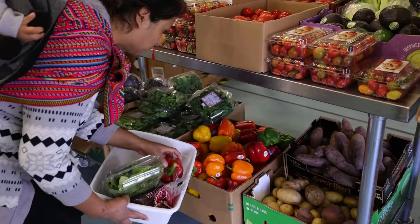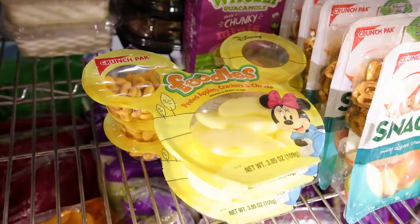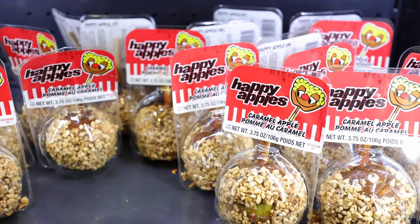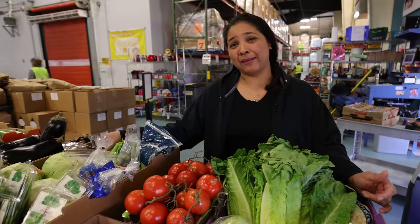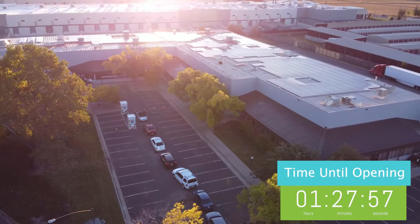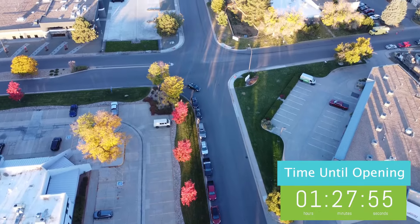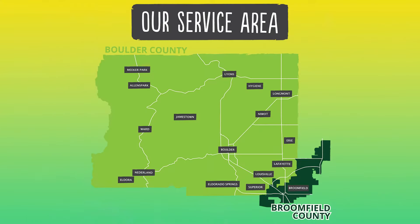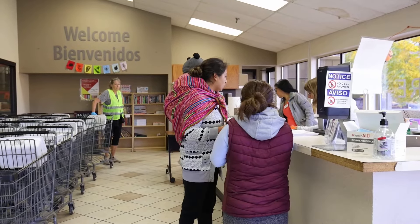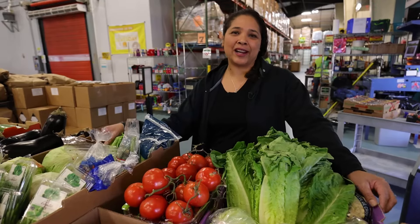Hi, welcome to Feeding Family. This is our pantry. Here we have different options for all our participants: vegetables, dairy, meat, and ready-to-eat meals. We also have bread and dessert. We serve an estimate of 250 families a day. On busy days like Wednesday, we have a waiting line of about an hour to an hour and a half. If you live in Broomfield or Boulder County, just come on in, fill out an application — we're here to help and everybody's welcome.